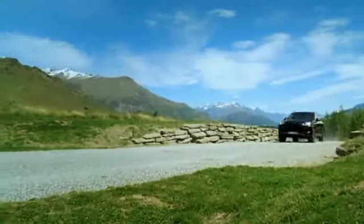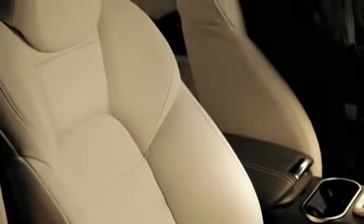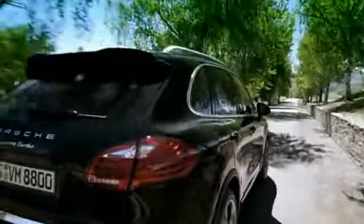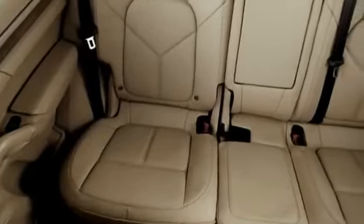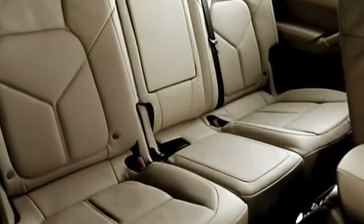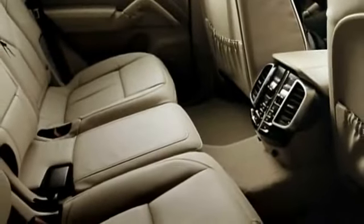Adaptive sport seats with comfort memory package and electrically adjustable steering column are standard on the new Cayenne Turbo and optional on all other new Cayenne models. The package includes electrically adjustable lumbar supports, adjustable squab length and independently adjustable side bolsters on the seat squab and backrest. The rear bench can comfortably accommodate up to three adult occupants, with fore-aft adjustment of up to 160 millimeters, and the backrest angle can also be adjusted to provide extra legroom or load space.